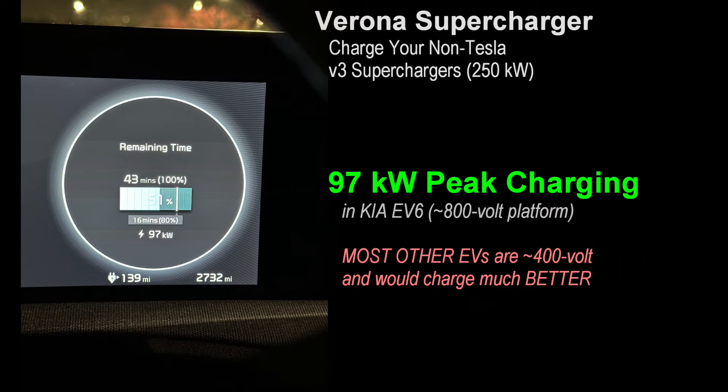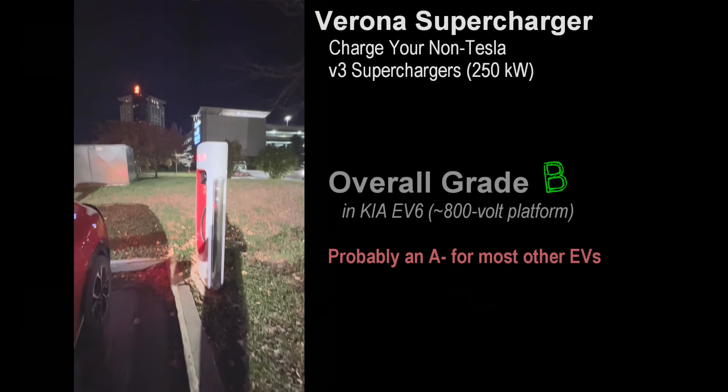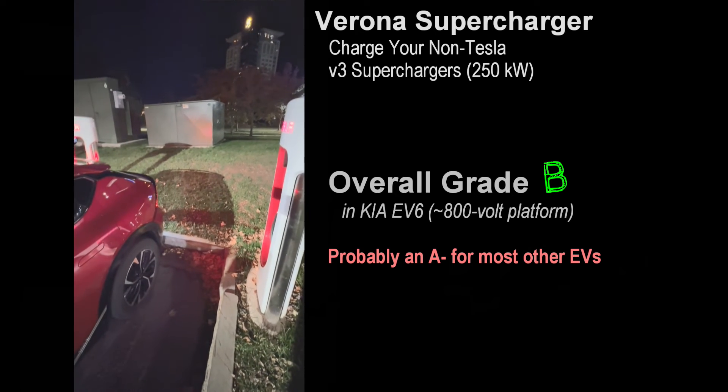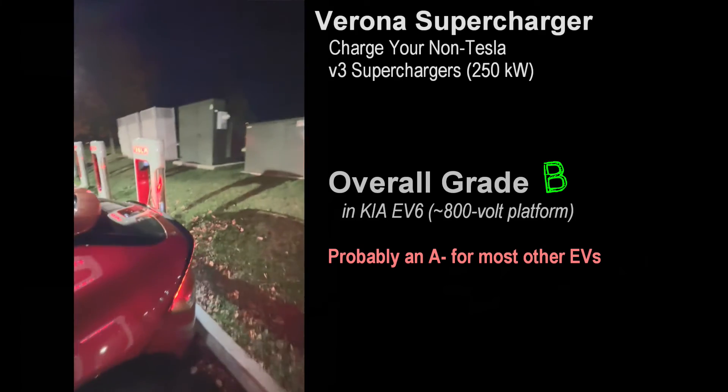Most other non-Tesla EVs will do much better than that. In this vehicle, when I reached 80% state of charge, it dropped like a stone to only about 6 kilowatts. It seemed to hover there for a while checking the vehicle before going back up to 50 kilowatts — half the original peak rate, but still not too bad beyond 80%. Overall experience for me was a B. For most non-Teslas, the charging experience will be excellent, but in my particular case, due to the type of vehicle, it was downgraded.